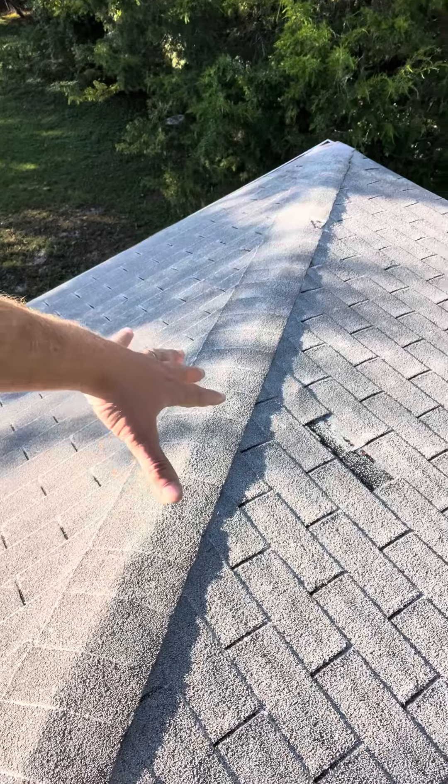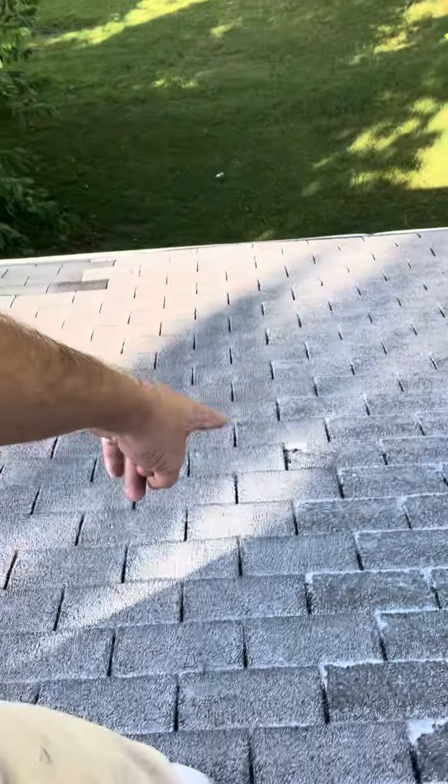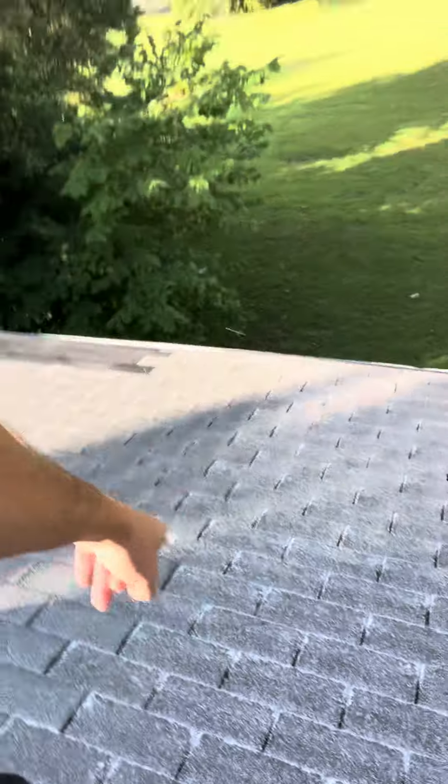It would qualify in my opinion for an insurance claim, although that may not necessarily be in the cards in this case. We've got a missing shingle on the right slope and a torn shingle that's obviously not going to be repairable — and when I say not repairable, I mean from a functional standpoint.